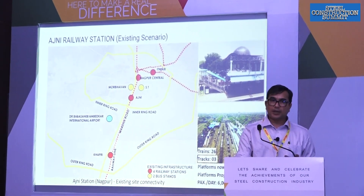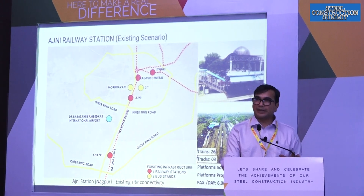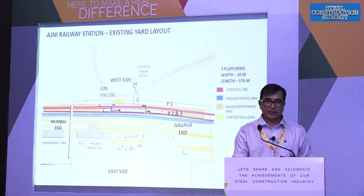Currently there are only three platforms and one small building on the west side. We will see that in the next slide.